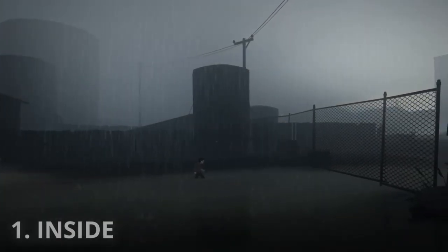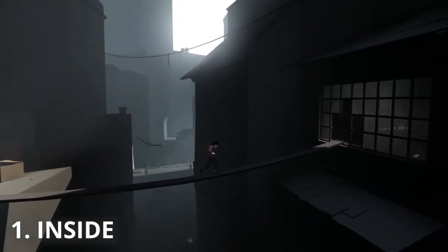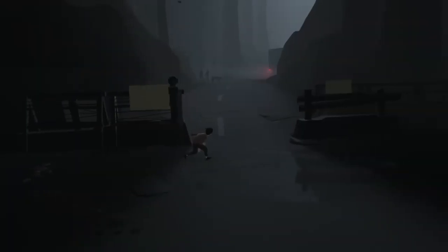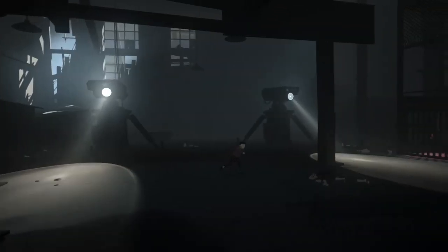Number one: Inside. In no particular order, my first pick and oldest release on the list is Inside. Developed by the same studio that did Limbo, much like its predecessor, Inside is a puzzle platformer that puts you in the shoes of a young boy who breaks into an ominous testing facility.